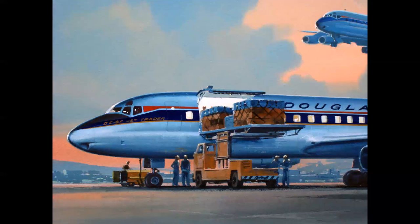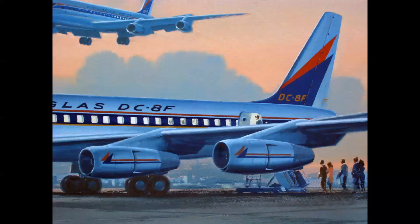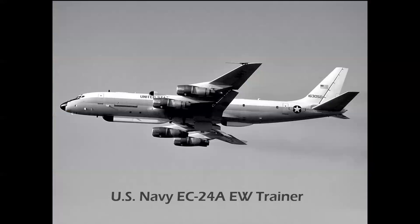The Series 50 was then evolved into what was called the Jet Trader — a combination freight and passenger airplane. Freight could be loaded through the front cargo door into the forward fuselage and passengers could board in the aft cabin. More than 200 Jet Traders were built. There was one military variant of the DC-8: built for the U.S. Navy, it was called the EC-24A and served as a trainer for electronic warfare flight officers who would fly ECM missions in carrier-based and land-based airplanes.